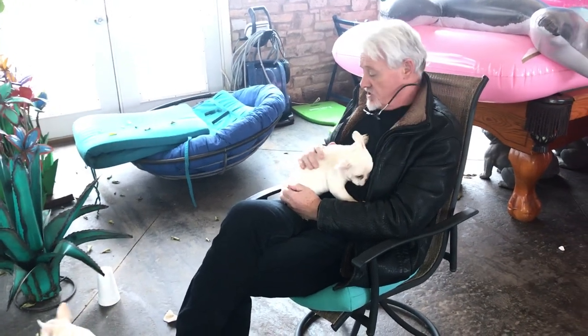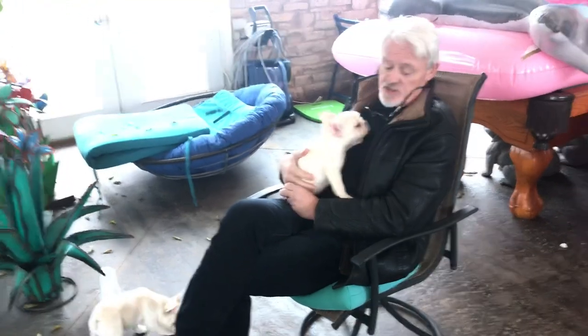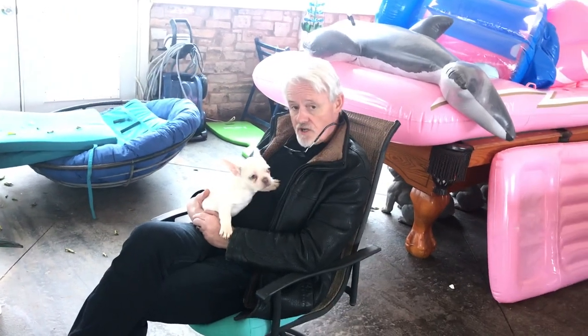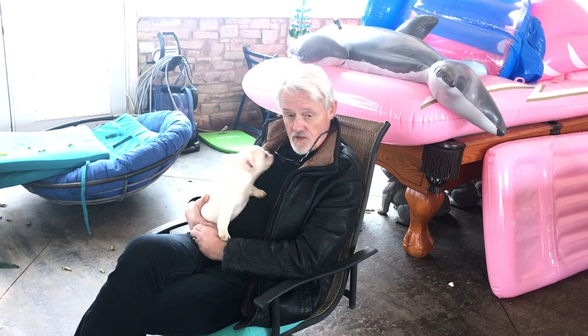Which one would I choose? I know which one I'd choose for a stud dog - it's this guy right here, without a doubt, because he's a lilac. You can do so much with this dog breeding-wise. He'll produce blue dogs, he'll produce chocolate dogs, he'll produce cream dogs, he'll produce tan dogs.